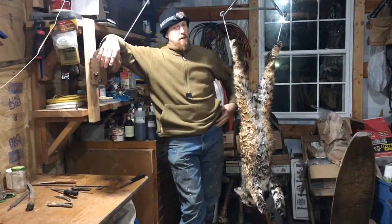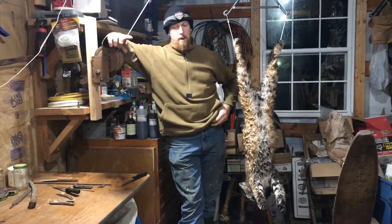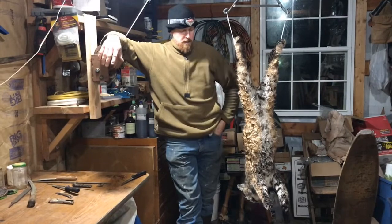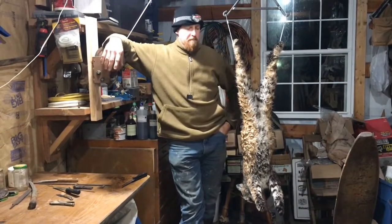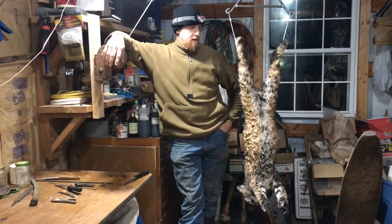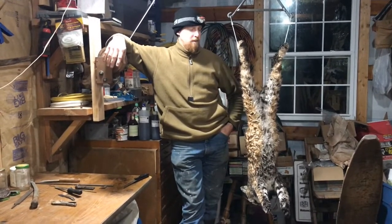The cat hadn't been in the trap real long — he wasn't much tore up hardly at all, so he wasn't there very long. Cats normally don't tear a whole lot up. So I'm starting to really believe that cats aren't cold-nosed.